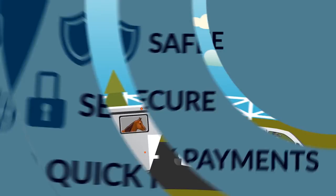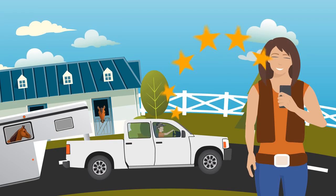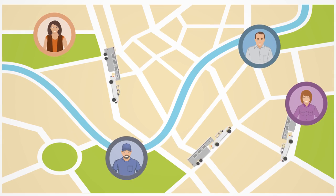Galloper creates a community of haulers and owners who can benefit each other. It's simple and easy, just the way it should be. Finally, easy horse transportation is in your hands. Sign up for free and get moving with Galloper.